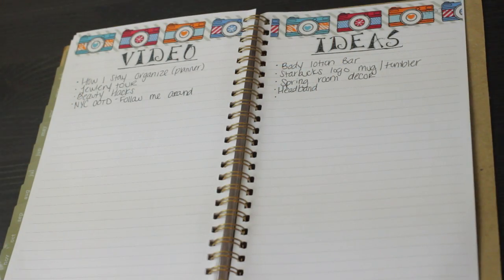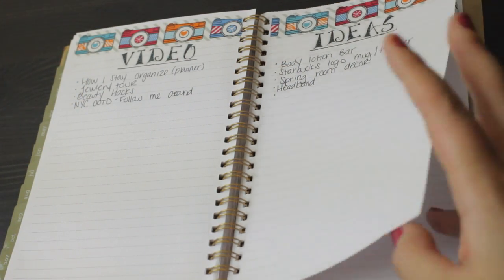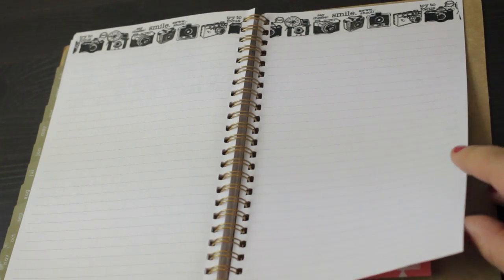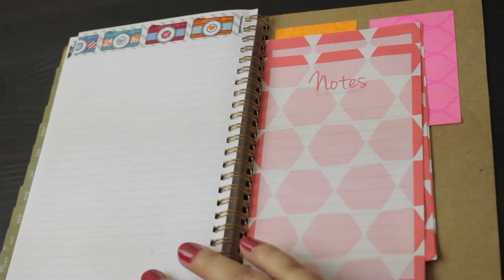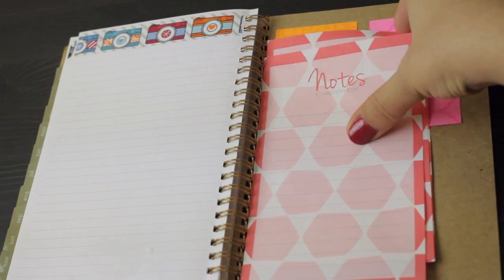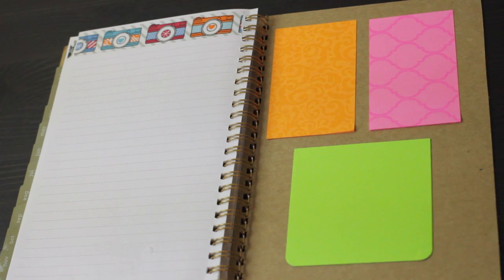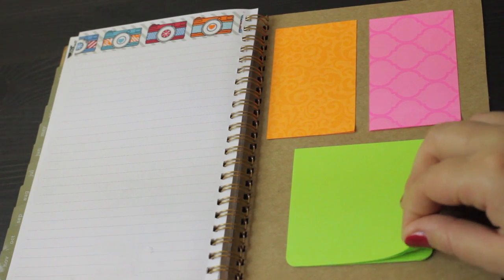When you get to the back of my planner, I have a couple of lined pages where I put video ideas for YouTube. Then on the very back, I keep some blank pages where I can jot things down — a to-do list or anything like that. I also stick on some post-it notes so I have them on hand; I typically use post-it notes as a reminder for my bills, but I like to have them in case I need them for anything else.